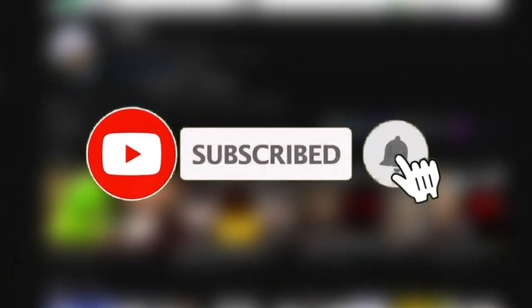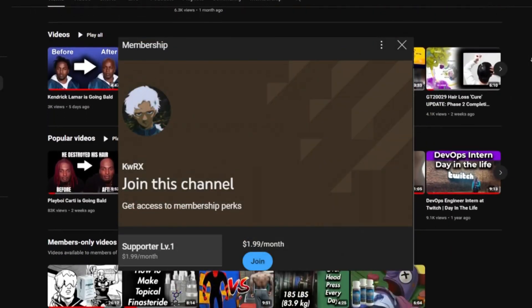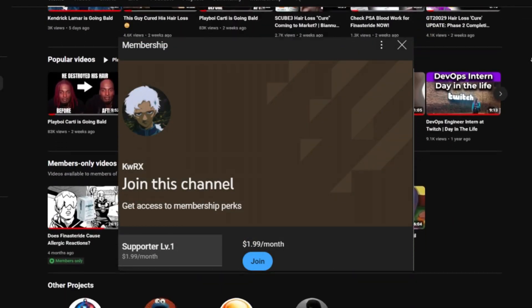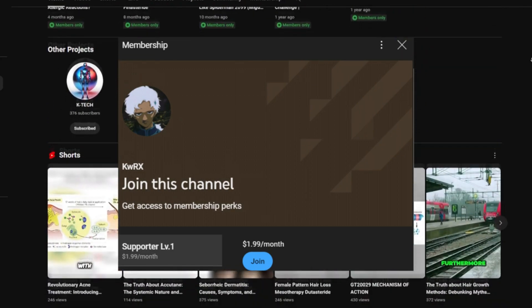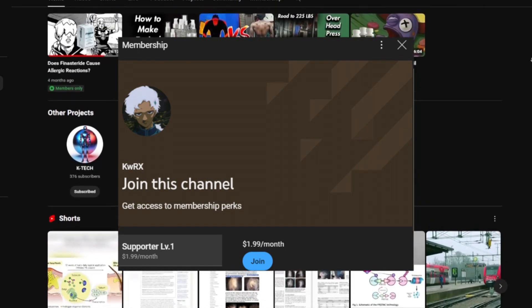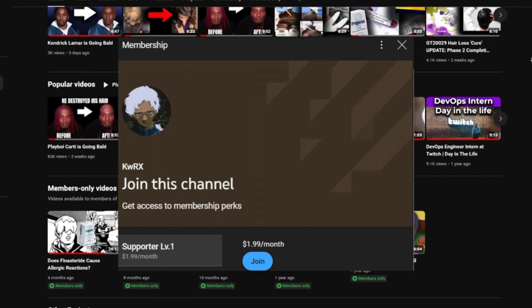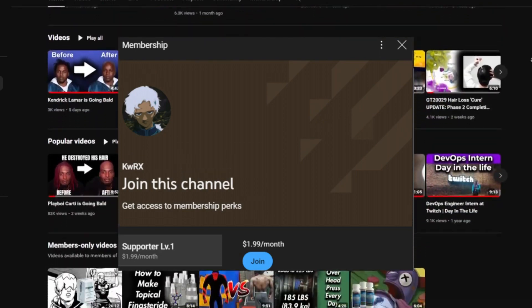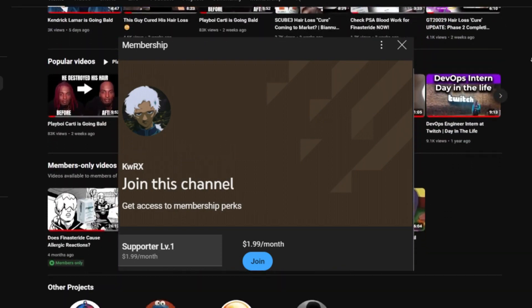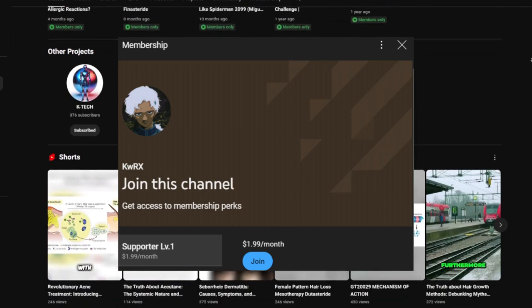Okay, so that's it for this video. If this was somewhat helpful, consider becoming a channel member today — it's only about $2 a month. Please also share this video with other people who may be confused about shedding, as I get this question a lot. And if you're concerned about whether finasteride is going to work for you, you might as well just go for dutasteride.